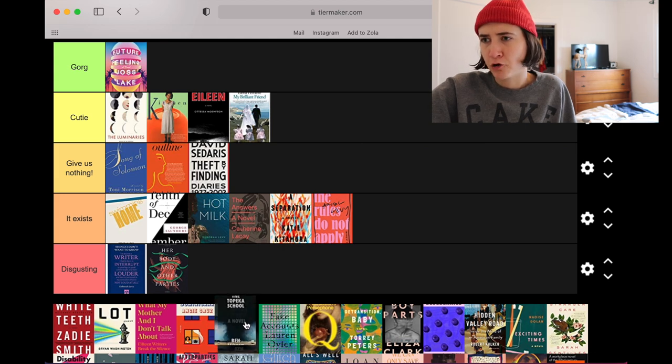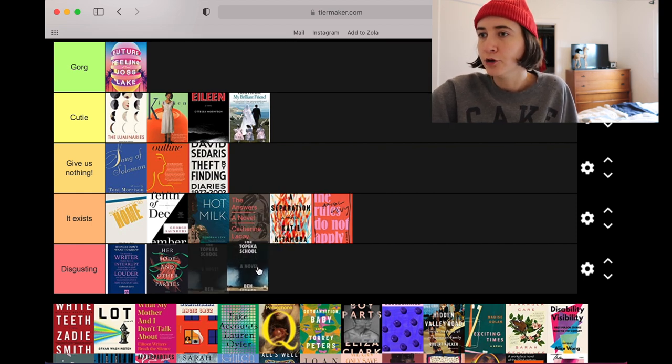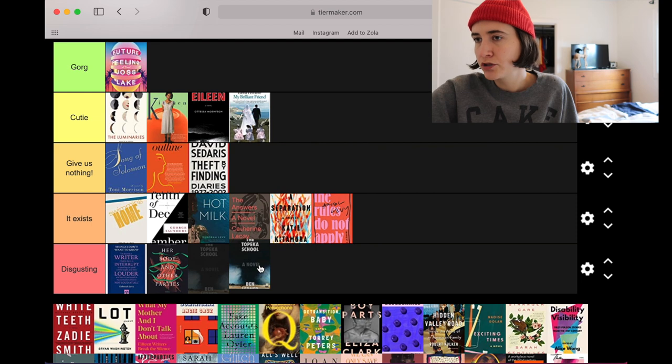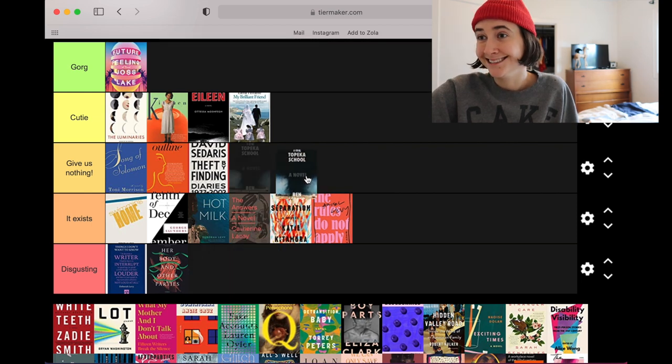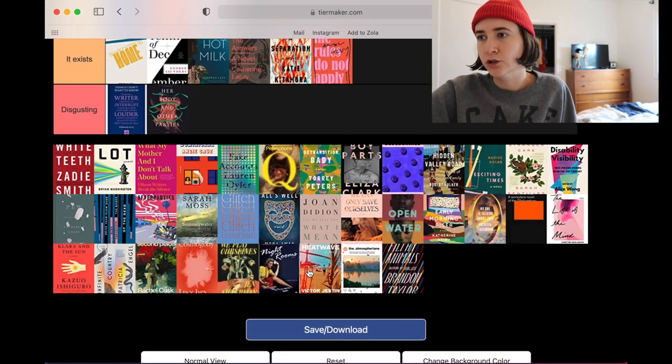Topeka School by Ben Lerner — very foreboding. I like this use of found imagery of the tornado on the highway. It seems so menacing, like a dark black storm. I like the type — it's nice and chunky — and the wraparound image on the book in real life continues the highway scene. I think she's a cutie. I like a black cover, I really do.